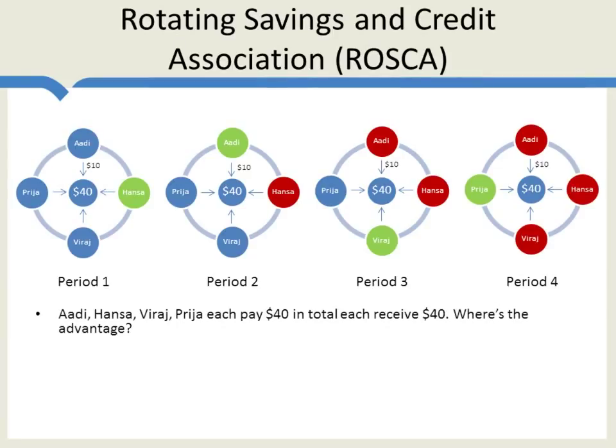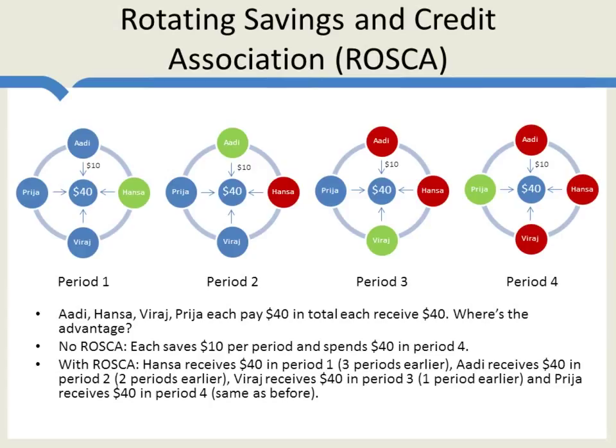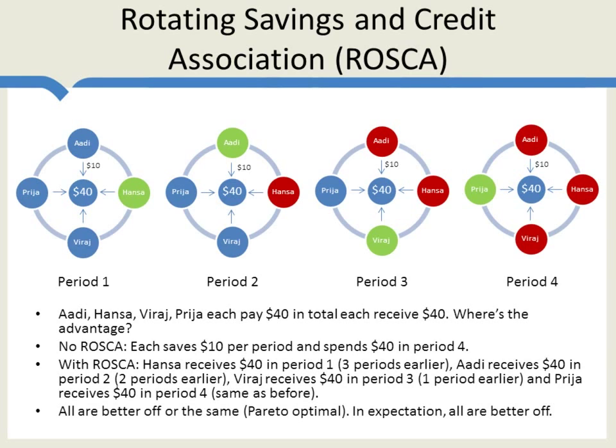You might be asking: what's the big deal? Adi, Hansa, Viraj, and Priya each pay $40 in total and each receive $40. What's the advantage? Well, the advantage is that without a ROSCA, each person saves $10 per period and spends $40 in period four. With the ROSCA, Hansa receives $40 in period one — three periods earlier. Adi receives $40 in period two, two periods earlier. Viraj receives $40 in period three, one period earlier. Priya receives $40 in period four, the same as before. So three of them are better off in getting the money earlier, and the fourth is at least as well off. In expectation, all of them are better off. This is a Pareto optimal scheme — at least some people are better off and no one is worse off.